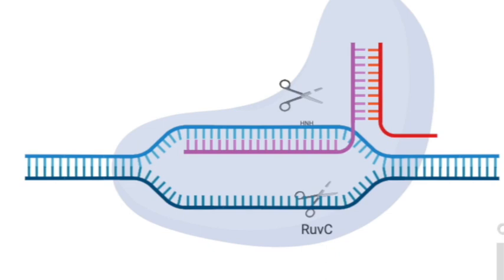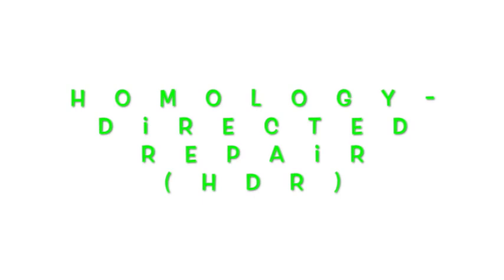The two mechanisms are non-homologous end joining (NHEJ) and homology-directed repair (HDR). Once you've caused a double-stranded break, you rely on these two pathways to create changes in the genome. NHEJ is a panic response that occasionally makes mistakes — which we rely on to knock out genes. The mistakes are frequently localized small insertions or deletions.